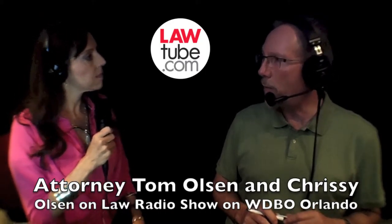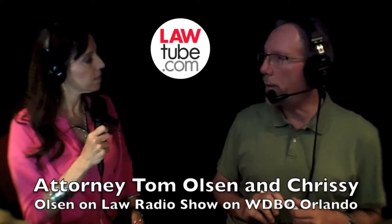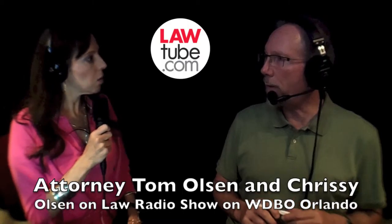Chrissy, last week I had a couple in my office and I was counseling them on easy ways to avoid probate. As usual, we're recommending to them an enhanced life estate deed, also known as a ladybird deed, for them to avoid probate on their home. Whenever we're doing this for a client, step number one is go on the internet, take a look for their deed that's been recorded in the public records and print a copy of it so we can use it to do their ladybird deed.